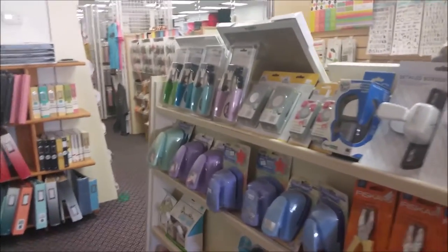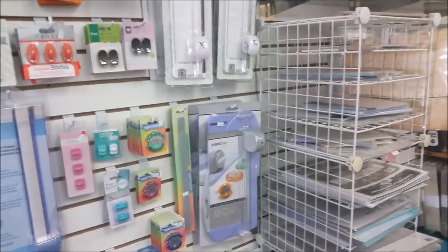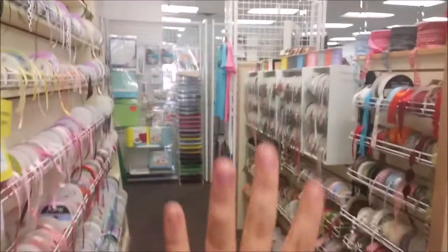Here are all of their punches and stuff — lots of different companies here: a little We R Memory Keepers, Fiskars, getting into some albums and page protectors. Some cutting tools are over here, so if your cutter tool just kind of goes on you, you can get a new one. Getting into lots of cool ribbon.